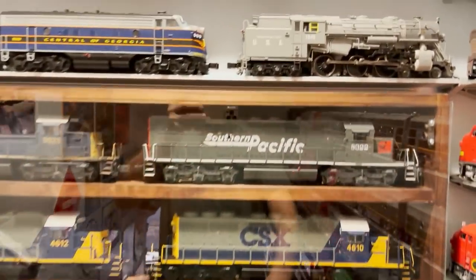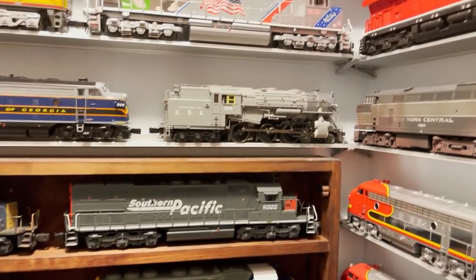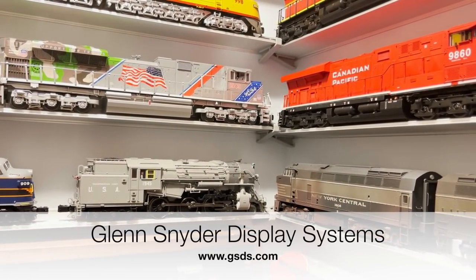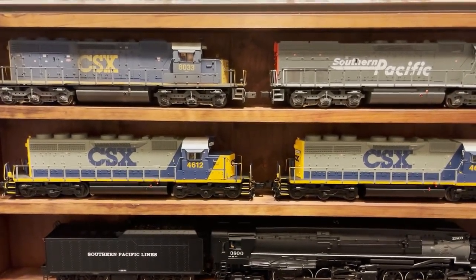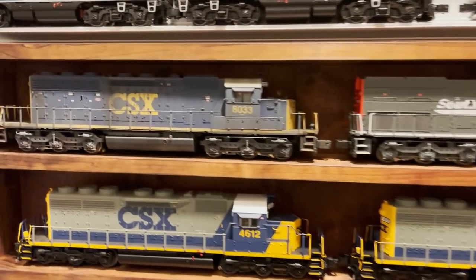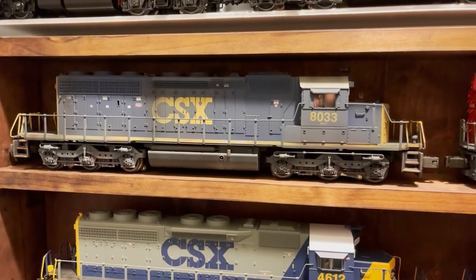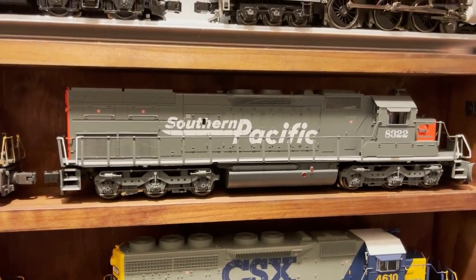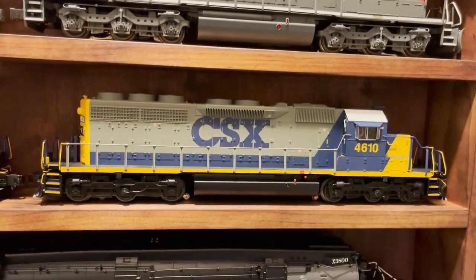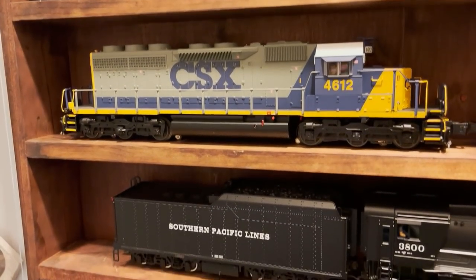The aluminum display shelves are made by Glenn Snyder Display Systems. The wooden display cases are made by me using wood from Home Depot — nothing fancy. On the top shelf we've got a Lionel CSX SD40-2 that I weathered. Next to that is a Lionel Southern Pacific SD40 T2 tunnel motor. Below are a couple more Atlas CSX SD40-2s. On the next shelf down is the Lionel Southern Pacific AC9, and below that the Lionel B&O George Washington 462 — a beautiful locomotive.